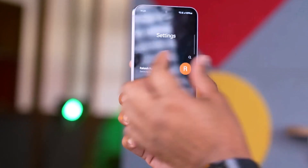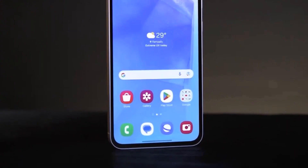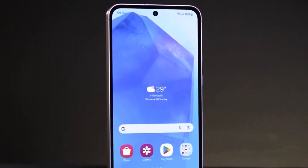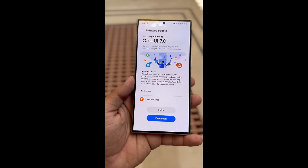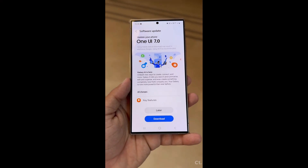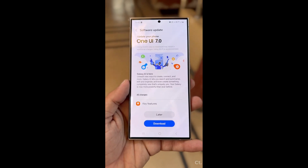This change indicates that the latest test firmware for the smartphone brings significant updates, such as a new version of Android, a new version of One UI, or both. This leads us to believe that this firmware is Android 15-based One UI 7.0 for the Galaxy A55.